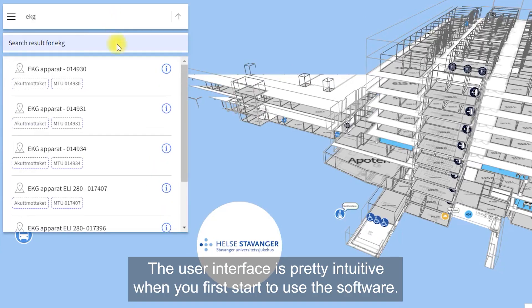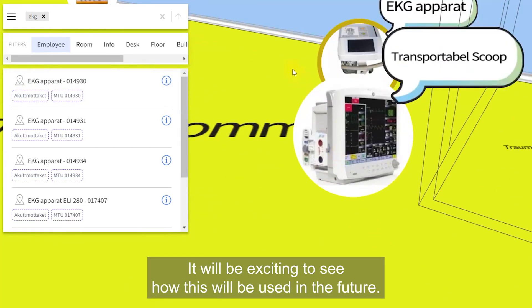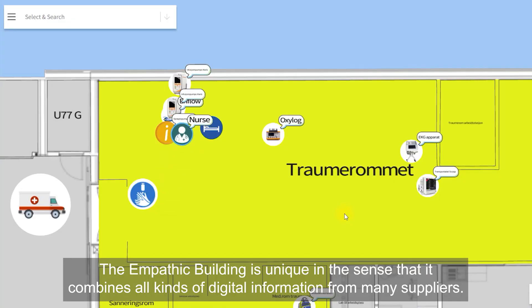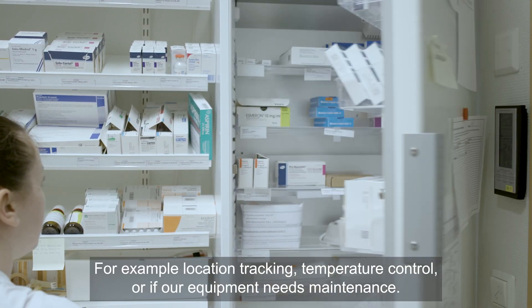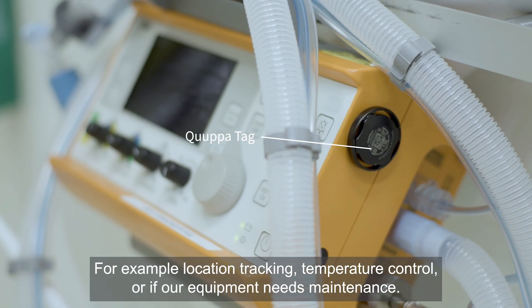The user interface is pretty intuitive when you first start using the software. It will be exciting to see how this will be used in the future. The Empathic Building is unique in the sense that it combines all kinds of digital information from many suppliers — for example, location tracking, temperature control, or if our equipment needs maintenance.